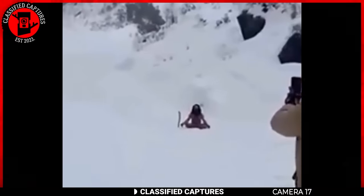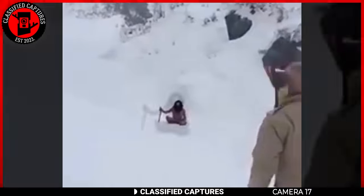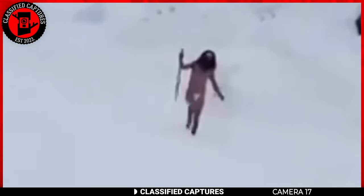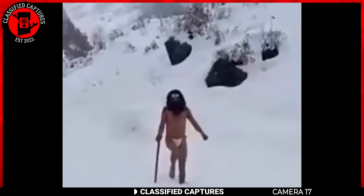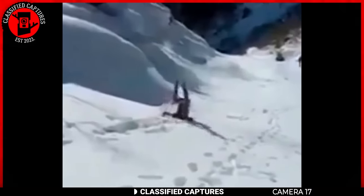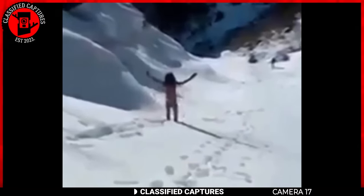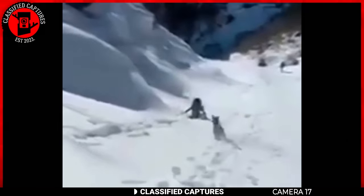An Indian army personnel was patrolling with his dog in the mountains when he came across a yogi. The yogi was half-naked and holding a stick in his hand, despite the freezing cold with snow everywhere. It was pretty shocking to see this half-naked man in such conditions — he appeared completely unfazed by the cold. When he reached the edge of the mountain, he started to roll downwards in the snow. Is there an Indian who could explain what's going on? I'd greatly appreciate it.